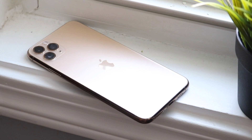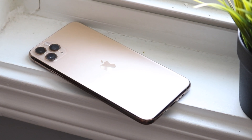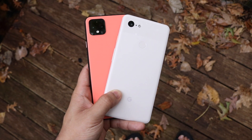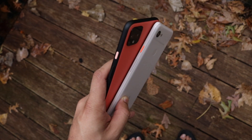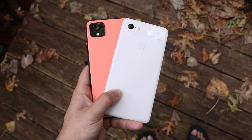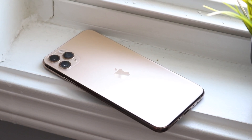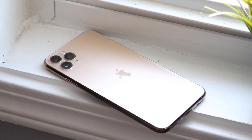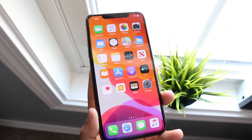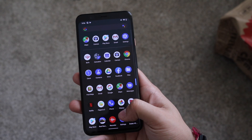Looking at the back, both phones have a similar square-type camera design. The 11 Pro Max has glass on the back, while the Pixel 4 XL has a matte-finished back that feels really good — definitely an improvement over the Pixel 3 XL. The 11 Pro Max feels more premium, but most of the time you'll have a case on it anyway. The screen-to-body ratio is about a 2% difference, with the 11 Pro Max having slightly more, but you won't really notice it.